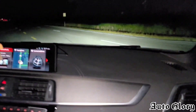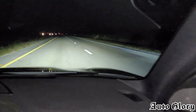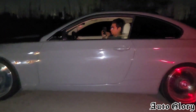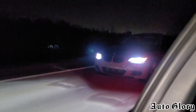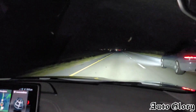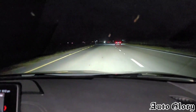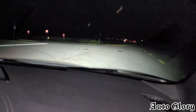All right guys, we're going to do one more time at 60 miles an hour. The 335i wants revenge. Are you ready? One, two, three! Woo! Not bad. All right guys, that's it for these two cars. I hope you liked the video. If you did, please give it a thumbs up and subscribe for more. Later!